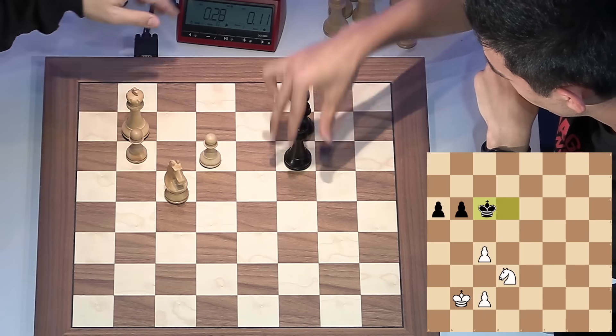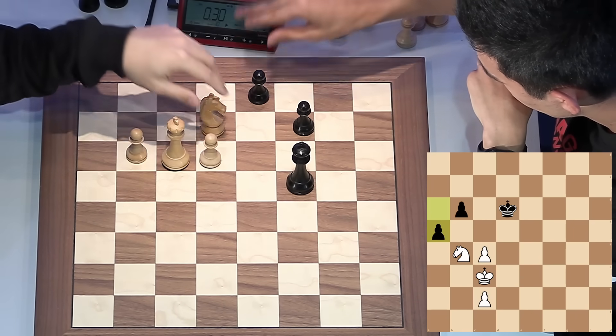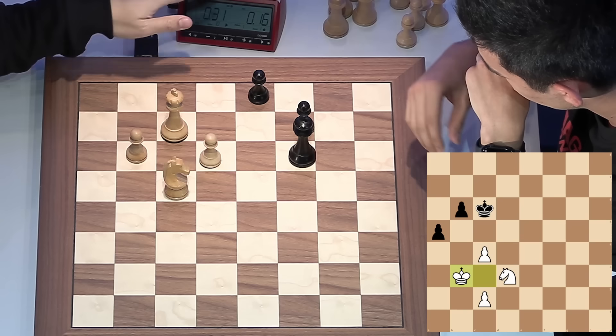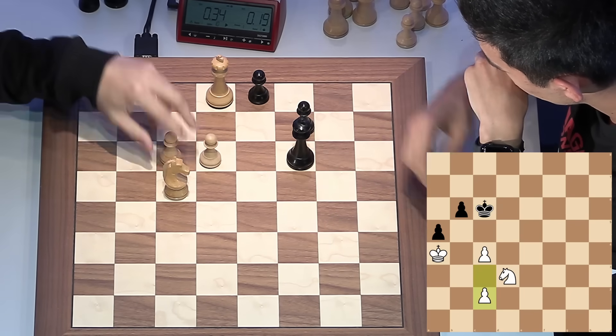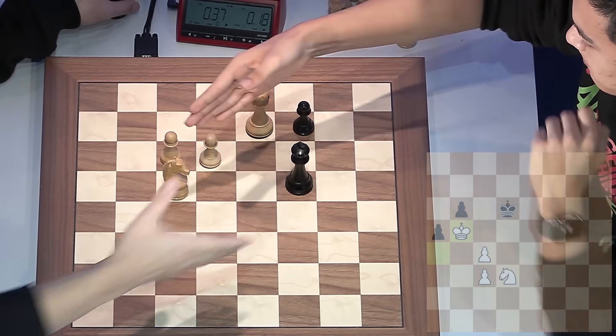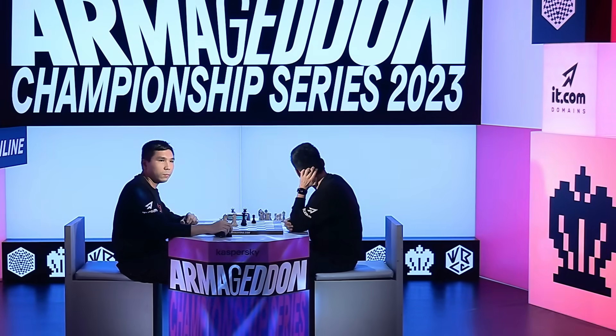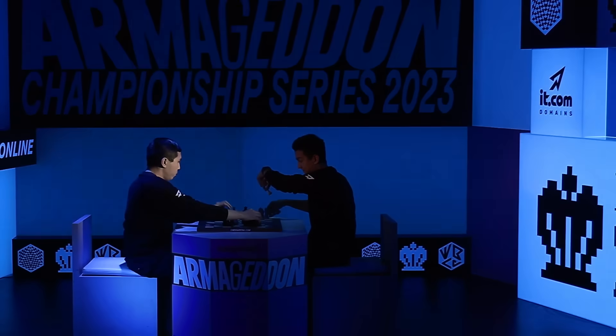If the queens come off, the endgame is going to be winning for white — and the queens are now off. That should mean Wesley takes this first game, as long as he doesn't blunder. He's a whole piece up. The way to win this is to slowly attack your opponent's pawns with your knight, then use one of your pawns to make a queen. The black pawns are now dropping — and Nordybec does resign. What a great game! Look at the disappointment on Nordybec's face.